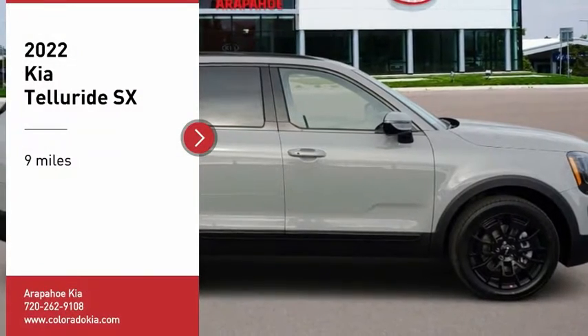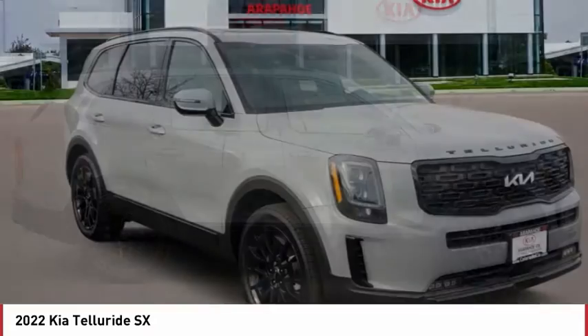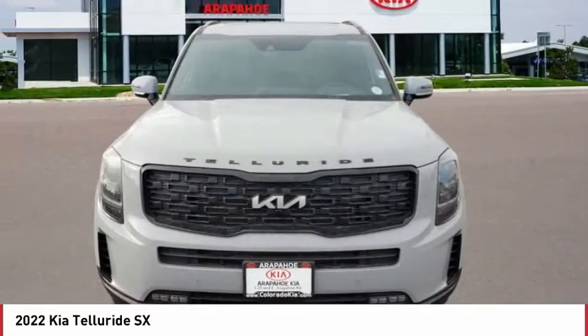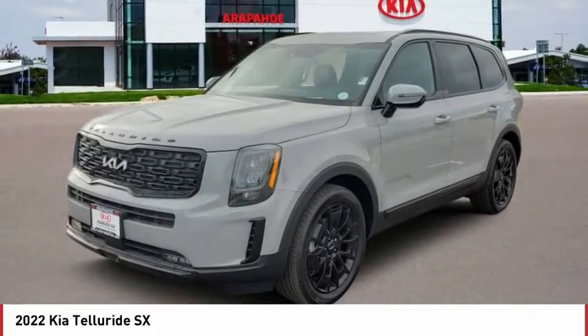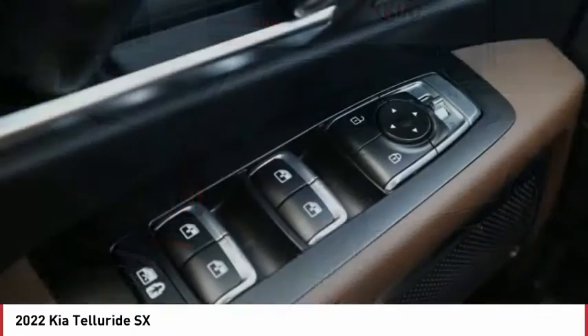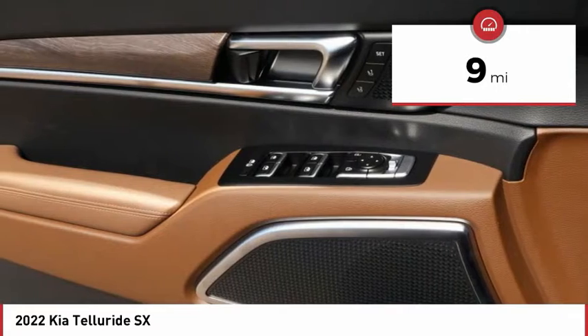Come test drive the 2022 Telluride. The Kia Telluride is an impressive SUV that boasts a striking exterior look, plenty of interior technology features, additional space for guests in the third row, and a powerful engine — leave no doubt that this is an SUV worth talking about. This vehicle has less than 100 miles.